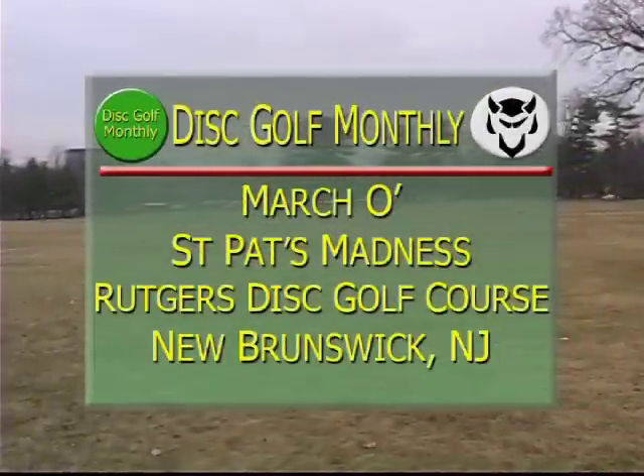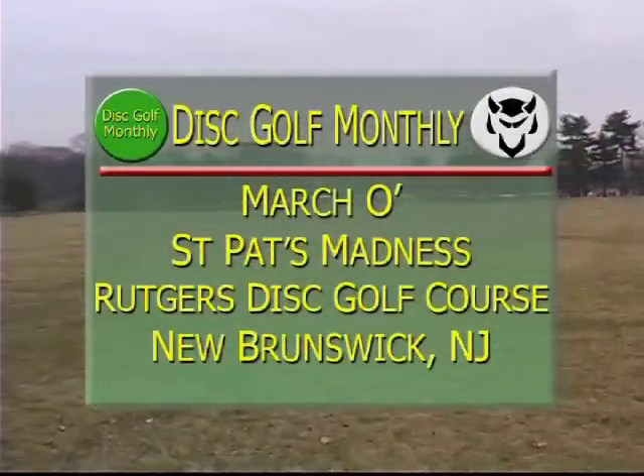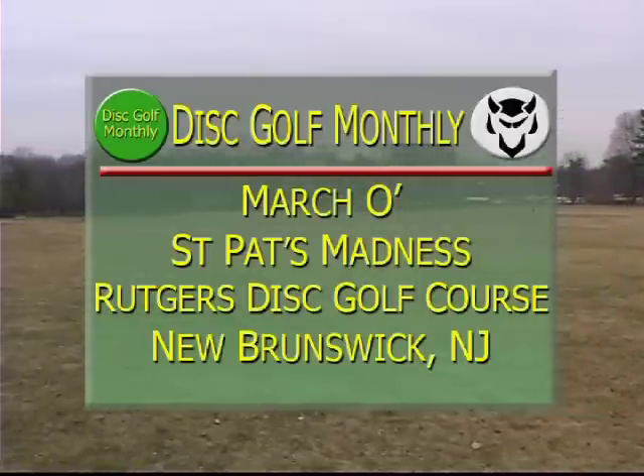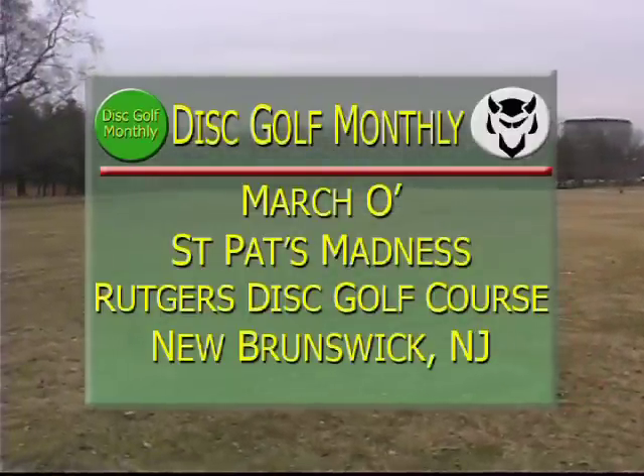Welcome to another edition of Disc Golf Monthly. We're here at the Rutgers Disc Golf Course at the Cook-Douglas College campus at Rutgers University for the 2009 March-O-St. Pat's Madness Disc Golf Tournament. Welcome, everyone. I'm Carl Cubbage, and I'm joined by world-class disc golfer Matt LaCourt.